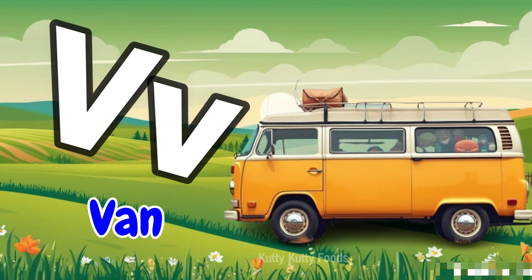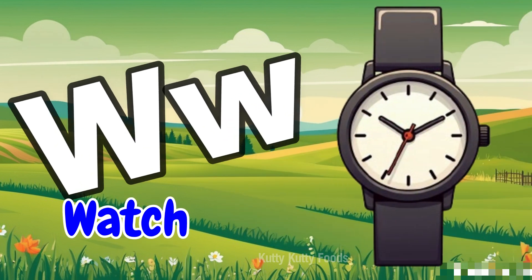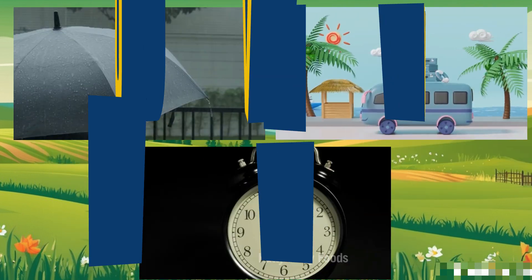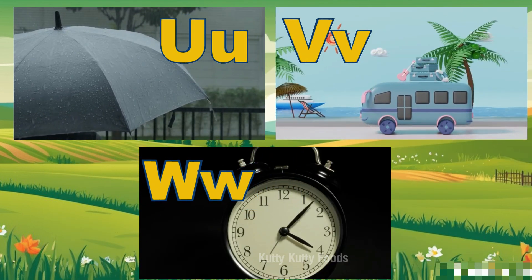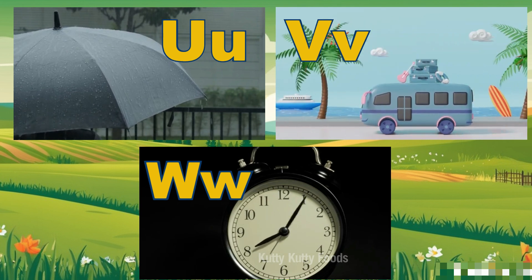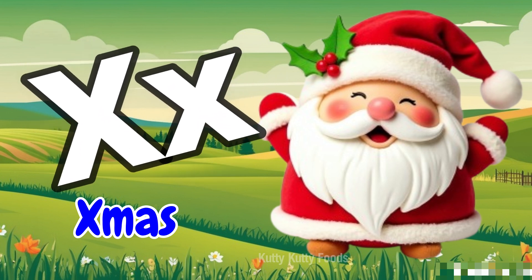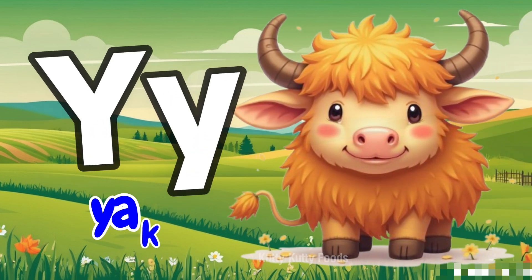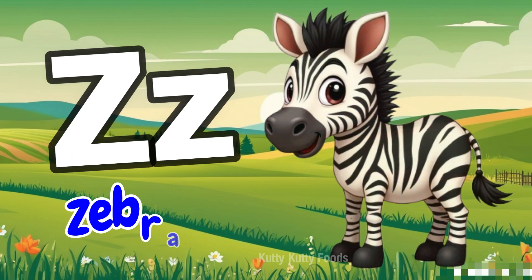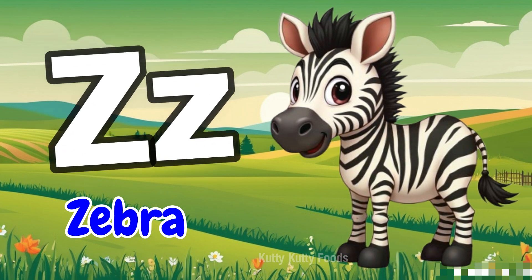V for Van. W for Watch. X for X-mas. Y for Yak. Z for Zebra.